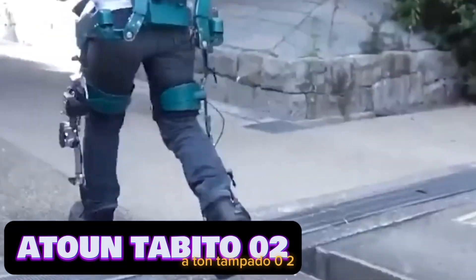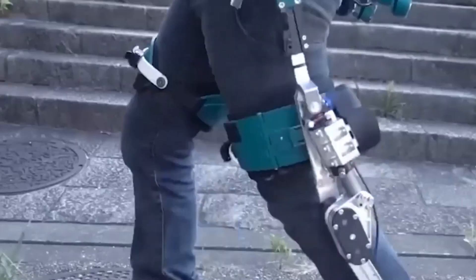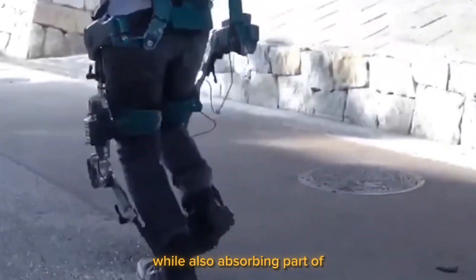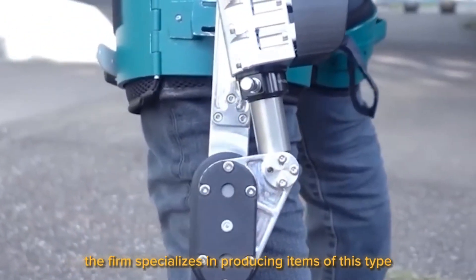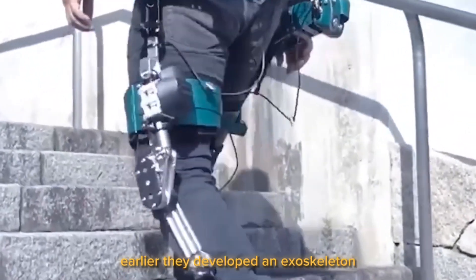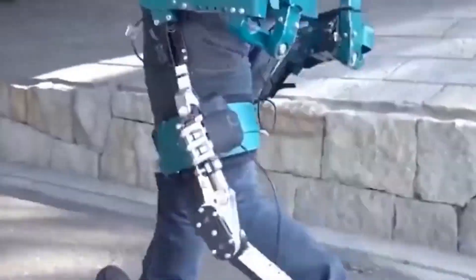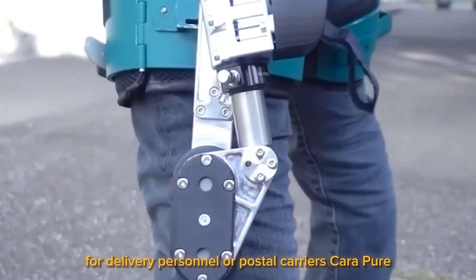Attend Tabito 02. This exoskeleton, which was developed in Japan, was designed so that you may run effortlessly on any surface. It relieves tension on the joints and the waist while also absorbing part of the shock load that comes with jogging. Earlier, the same firm developed an exoskeleton that allows a person to lift 220.5 pounds to a height of up to 6.6 feet, making it a useful supplemental alternative for delivery personnel or postal carriers.